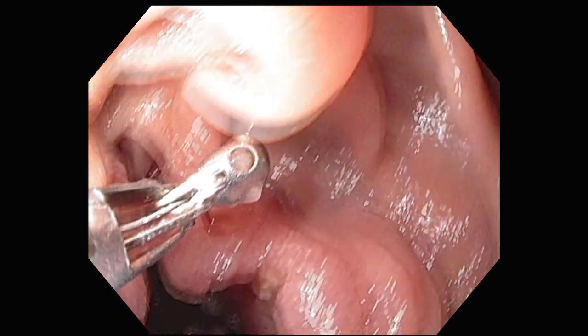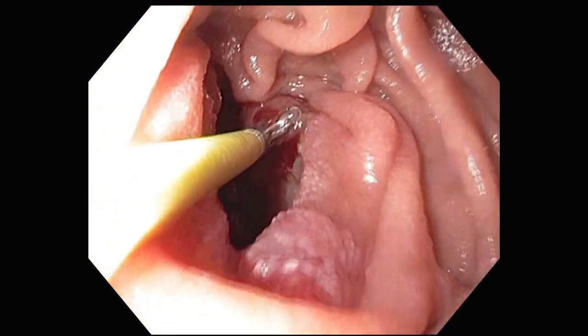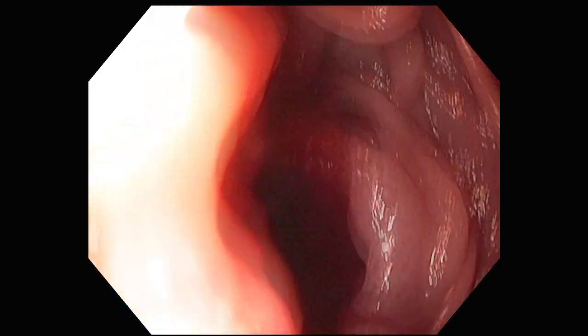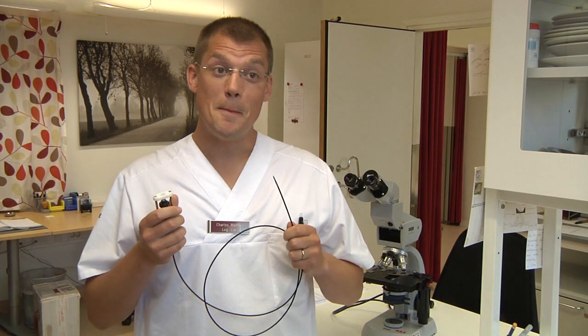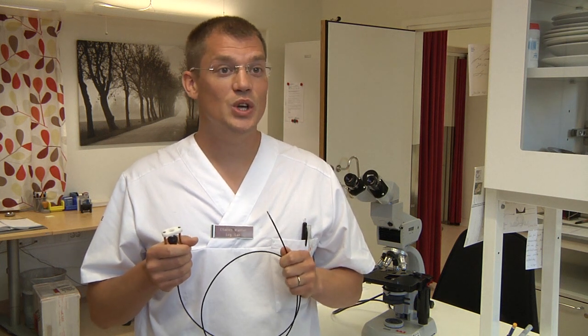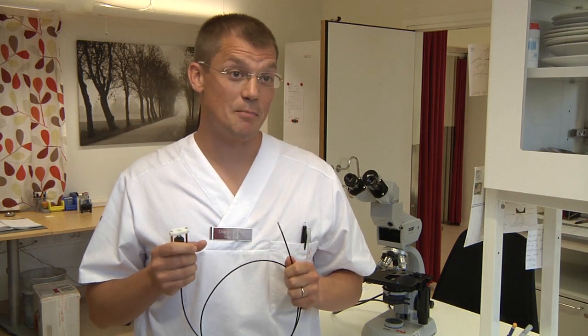We need better instruments. When you do the endoscopic examination, you are in the stomach and you take a sample from the surface. This may not look like much, but with the endodrill you can go deep into the lesion and take a representative tumor sample.